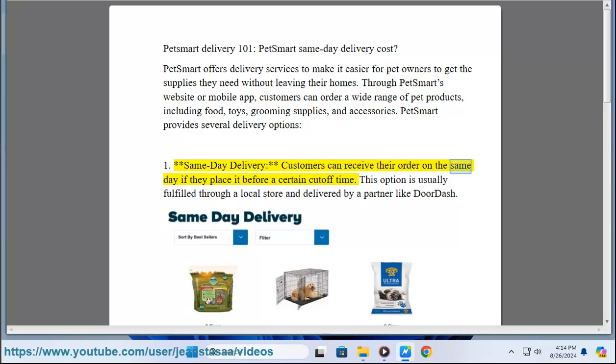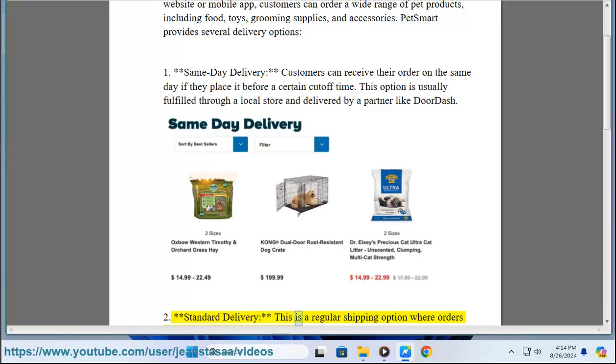One: Same-Day Delivery. Customers can receive their order on the same day if they place it before a certain cut-off time. This option is usually fulfilled through a local store and delivered by a partner like DoorDash.